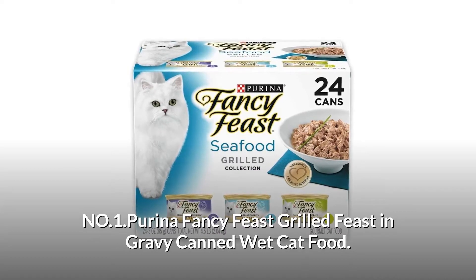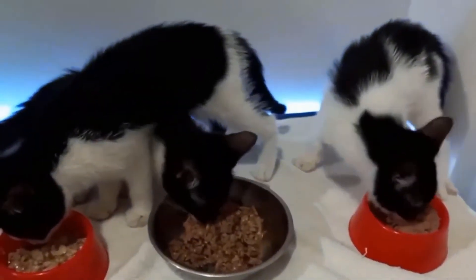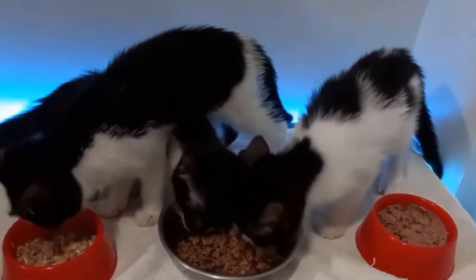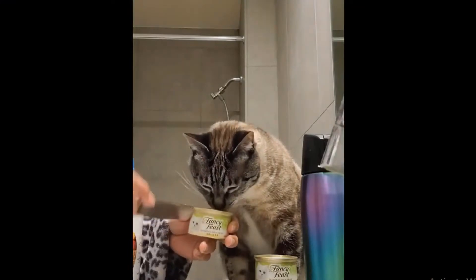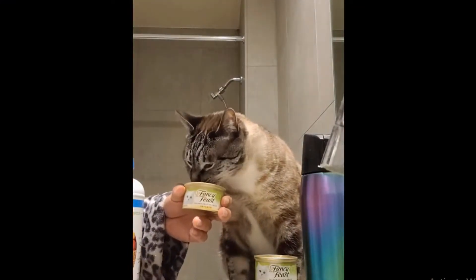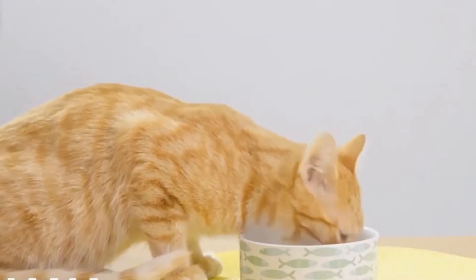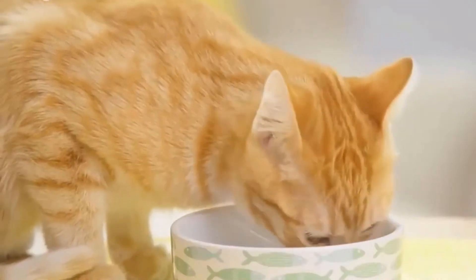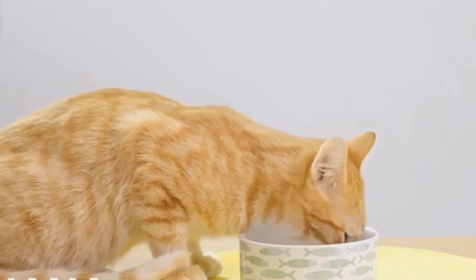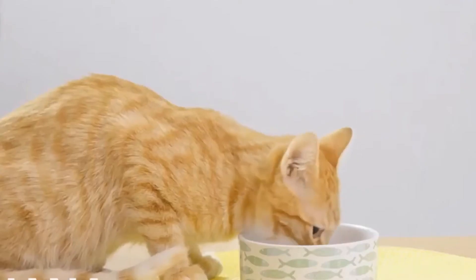Number 1: Purina Fancy Feast Grilled Feast in Gravy Canned Wet Cat Food. Tender cuts of fish and seafood for a taste cats love, with moisture content maximum of 80%. It offers 100% complete and balanced nutrition for adult cats, with delicate gravies for added flavor and essential vitamins and minerals to support her overall health. The enticing aroma and tender texture encourage your cat to finish every morsel. Fancy Feast Grilled Recipes provide high quality protein cats crave.